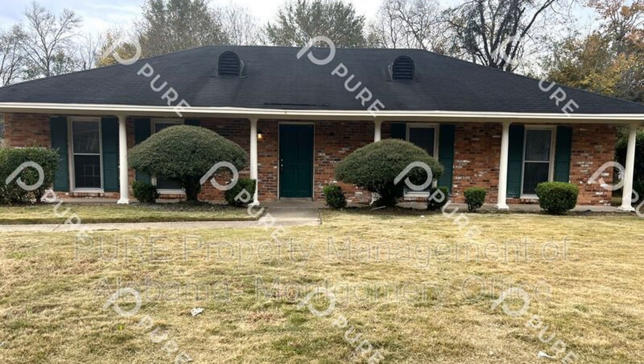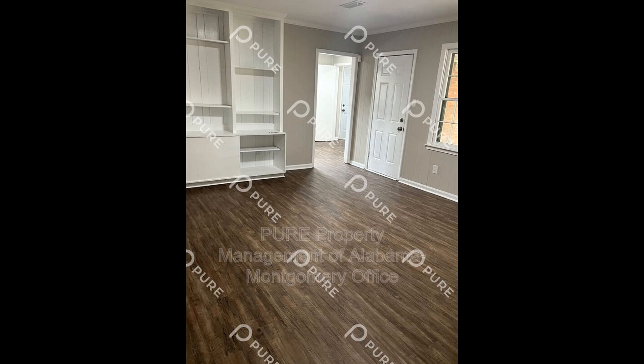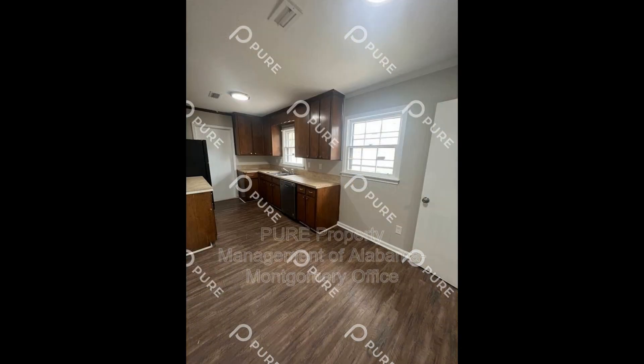This sprawling home in Montgomery, Alabama features 1,700 square feet of space, beautiful hardwood floors, and ceiling fans to ensure a comfortable environment year-round.